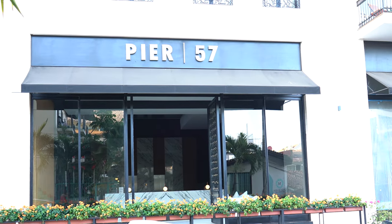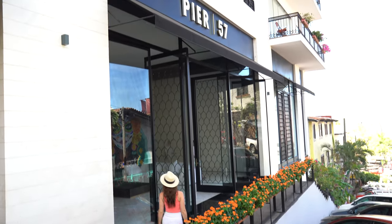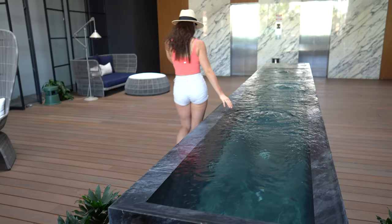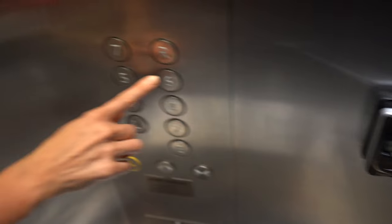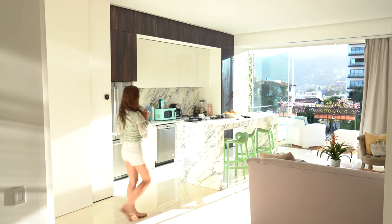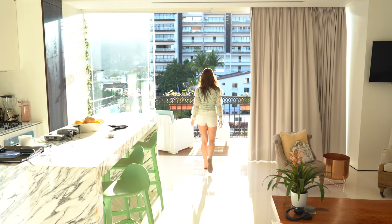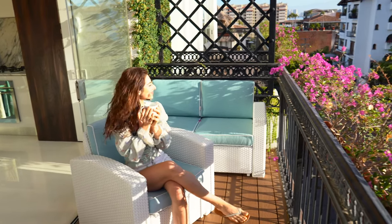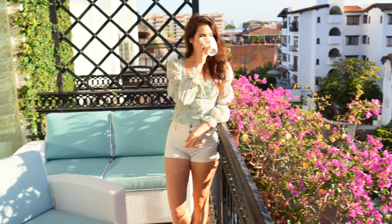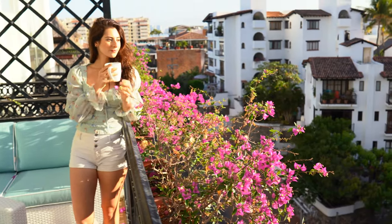The Airbnb is situated right in the heart of Old Town Puerto Vallarta. The building was super secure with 24-hour security and only guests were allowed access. The brand new condo rental has a beautiful open space concept that leads to a spectacular balcony — the perfect spot to enjoy morning coffee overlooking the picturesque Old Town of PV.